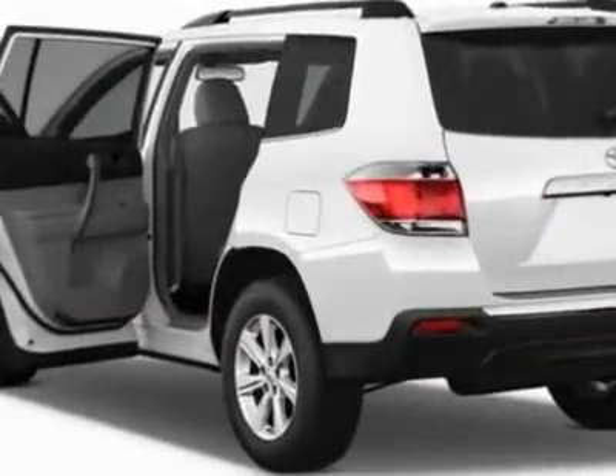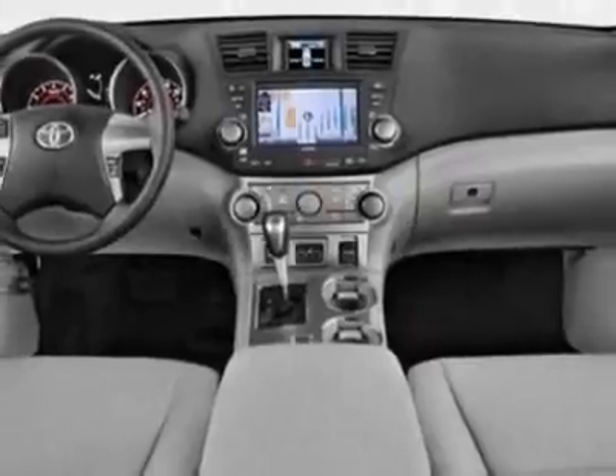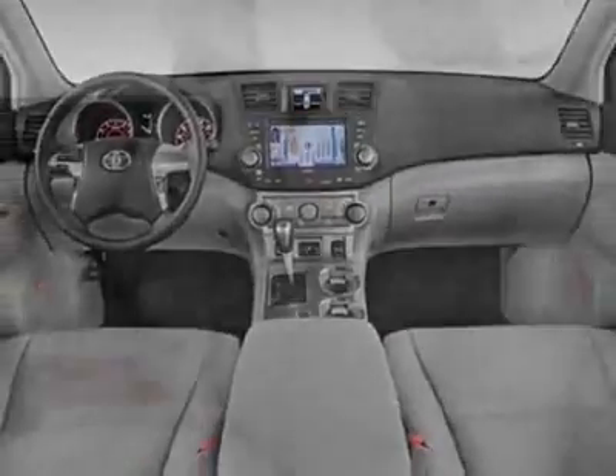Additional options for this vehicle include the crossbars, cold weather package, 5 piece carpeted floor cargo mat set, 50 state emissions, tow package, and the tech package.